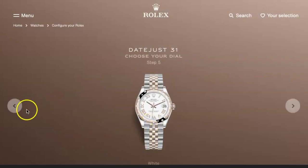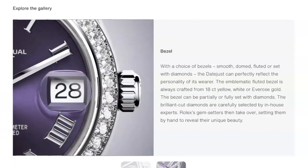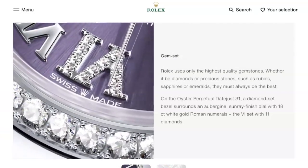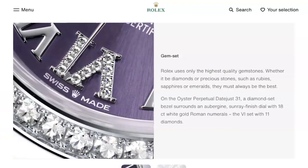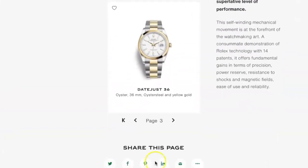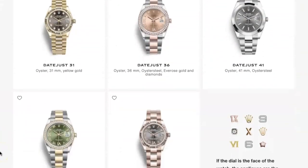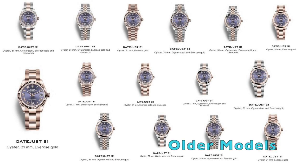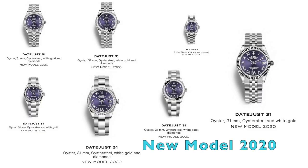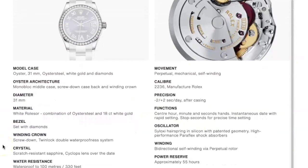Now unlike the Submariner and the Oyster Perpetual, where one would usually look for the crown in between the words 'Swiss made' at the 6 o'clock mark to determine whether or not it is the latest model — unfortunately, the crown at the 6 o'clock mark is no stranger to the Datejust, as all of the older 2019 models already have it. So how then can one tell whether or not it is the latest model? You just need to know the colour coordination. In the past, depending on the colour of the dial, Rolex only had them in gold or rose gold case and bracelet. The newer models now have them in Oyster Steel, white gold, or a combination of both. Other than that, it is pretty much the same watch as the previous Datejust 31.